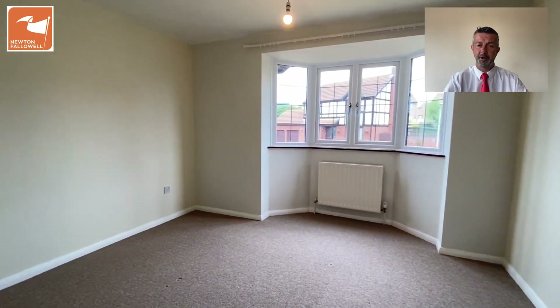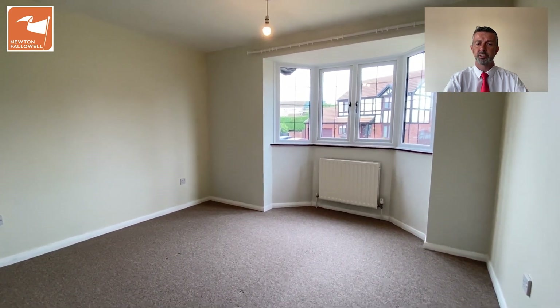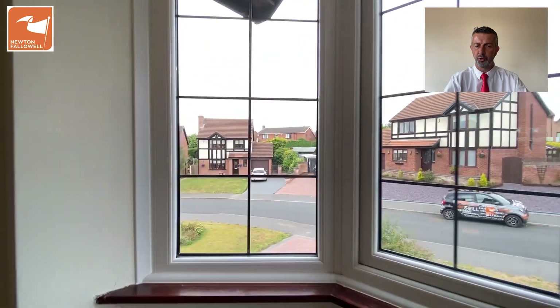This is the current bedroom one — it's got a UPVC bay window to the front, a nice size room, and it's adjacent to the bathroom. There are also three other bedrooms on this floor.